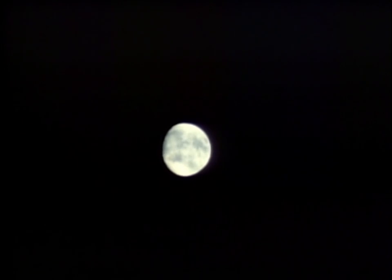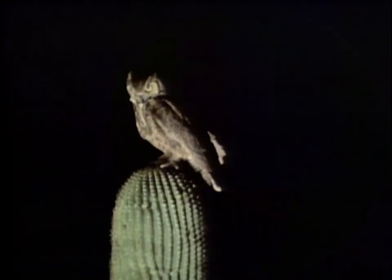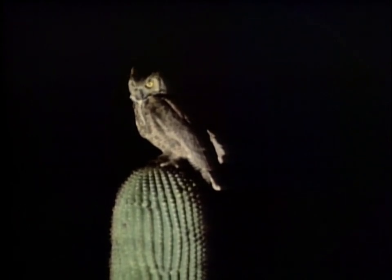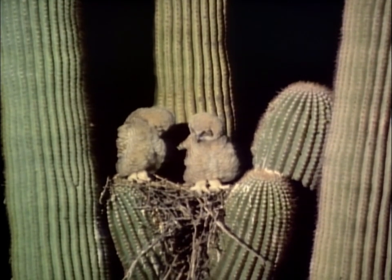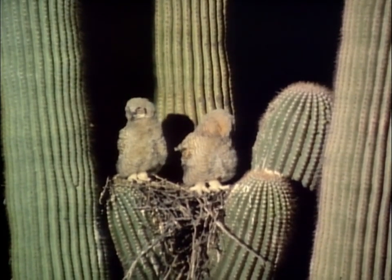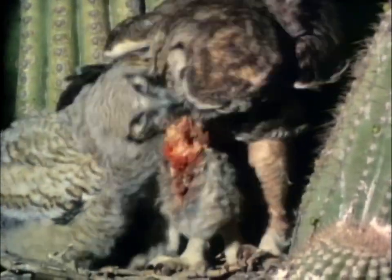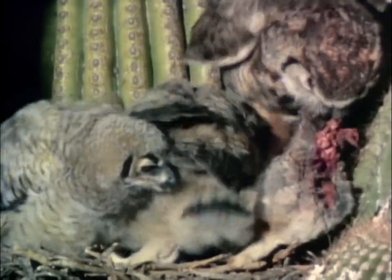The hawk rules the daytime sky, but the night belongs to another large bird of prey. The great horned owl, the nighttime counterpart of the hawk. The owl is an opportunist. Instead of building its own nest, it commandeers one that has already been built, usually that of a hawk. The owl feeds largely on gophers and pack rats, and like the hawk, often catches rabbits. But even though the two birds may live side by side, they hunt at different times, therefore minimizing competition for food.